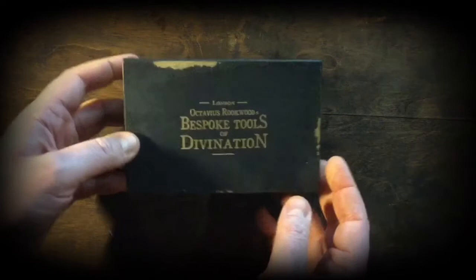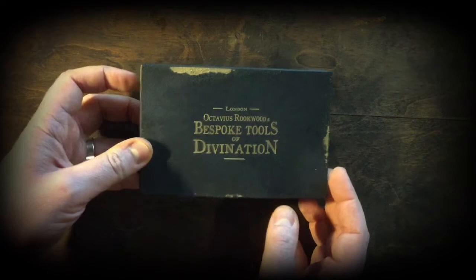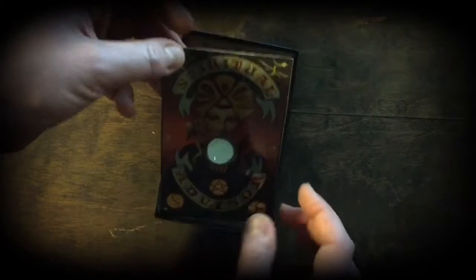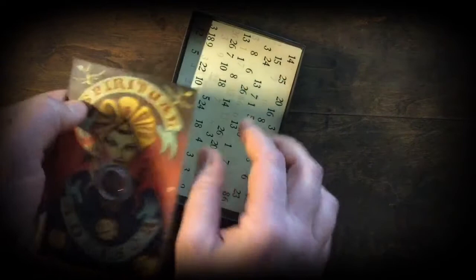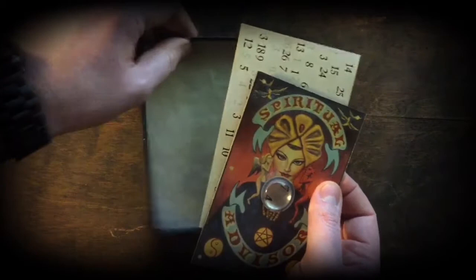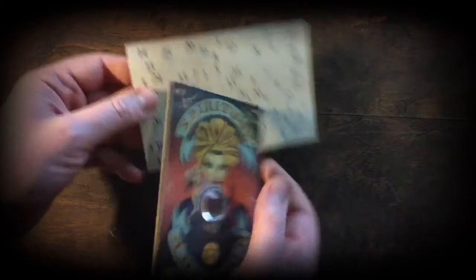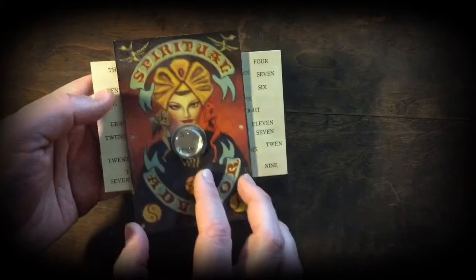Both decks also come with one of Octavius Rutwood's bespoke tools of divination. They're each individually boxed — anyone familiar with an oculus will know exactly what this does. It is a bibliomancy device, designed for using words and numbers divined from books. It comes provided with a card, and the spectator will be asked if they are a words or numbers person. A number will be selected, or a word will be selected which also corresponds to a number.